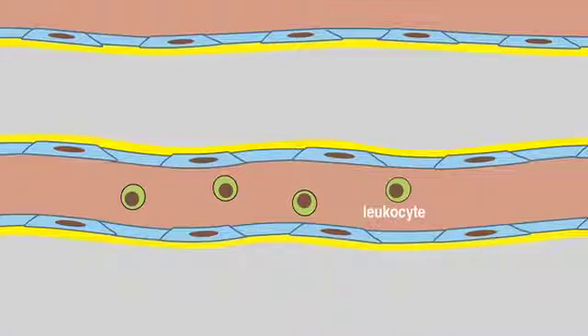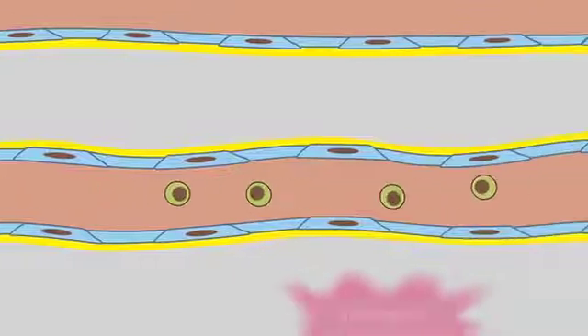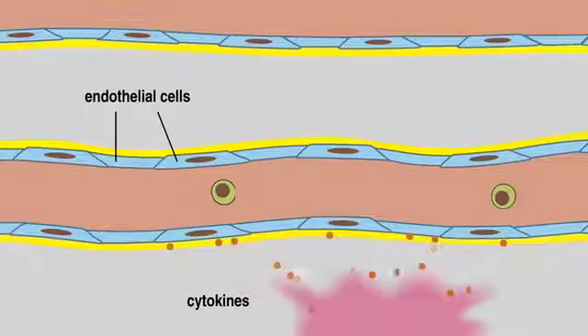Leukocytes are white blood cells that help fight infection. At sites of injury, infection, or inflammation, cytokines are released and stimulate endothelial cells that line adjacent blood vessels.